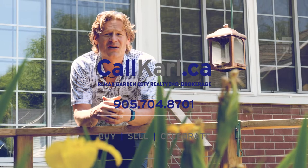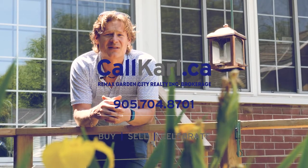I would encourage you to go to callcarl.ca for more information and please check out the 3D Matterport camera.